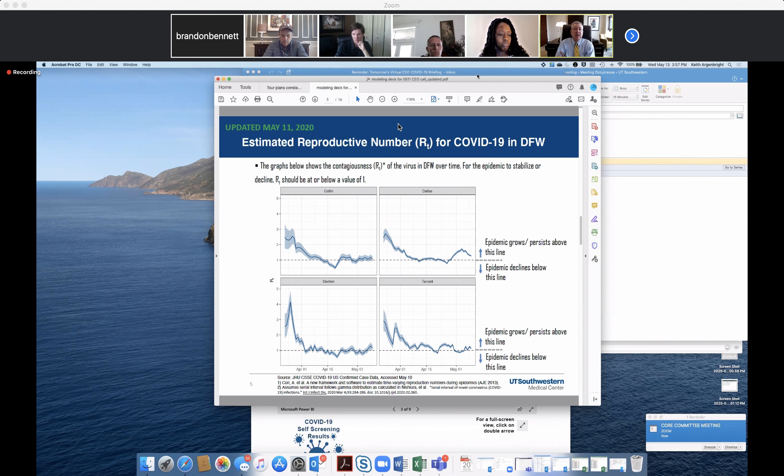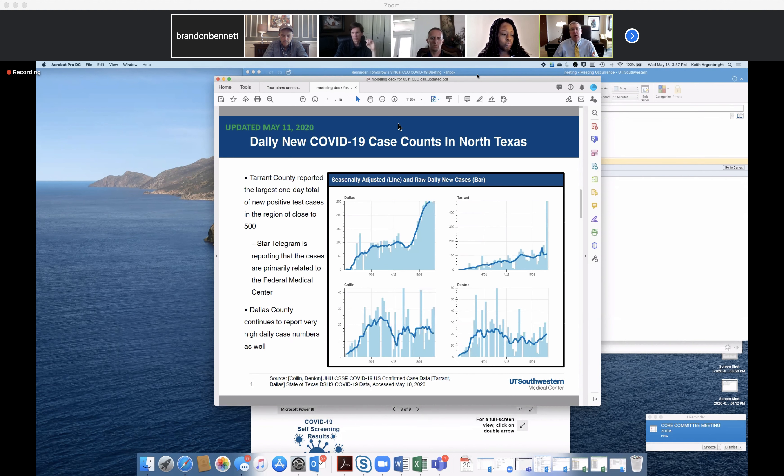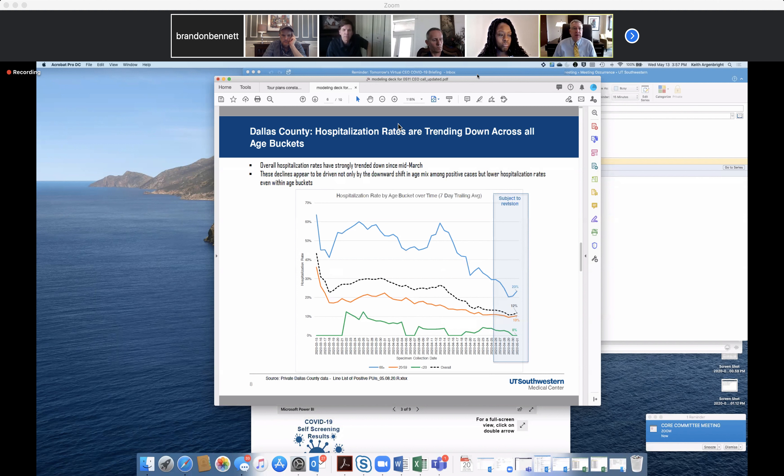Along with the prior graphs, this shows that we don't really use any one model to say where we are or where we think we're going. We're looking at several different ways of looking at the data in order to try to build together a mosaic.